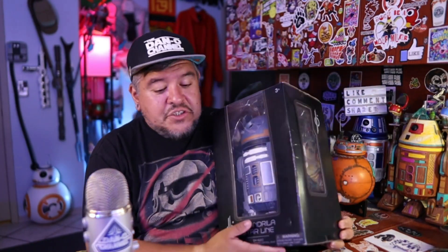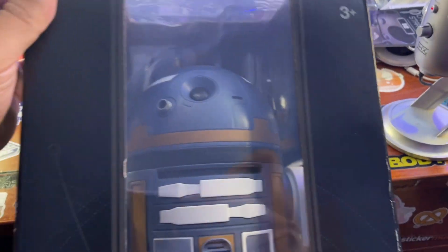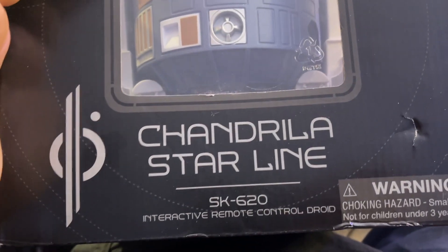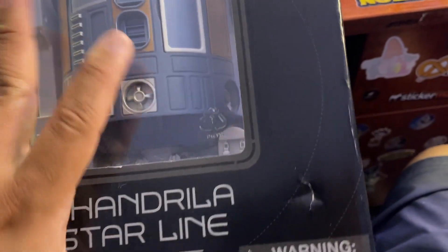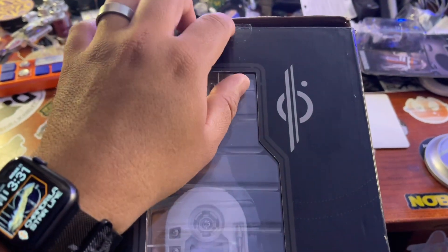The $100 droid. Now this one is just like the Droid Depot droid — exact same functions and everything. So let's take a look at the outside of the box. Here we have him in the box. Big, huge Droid Depot-sized droid. Interactive remote control droid, not for children under three. Chandrila Starline. My box got a little banged up in transit, as you can see.